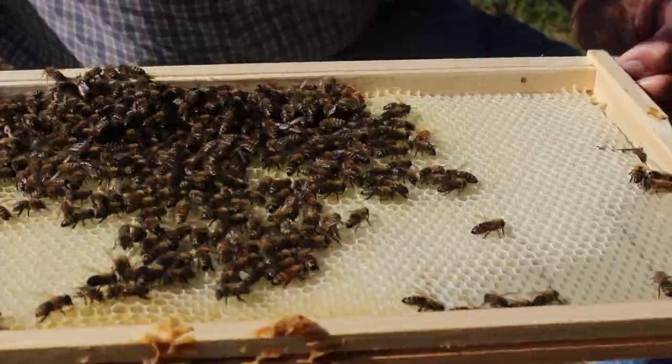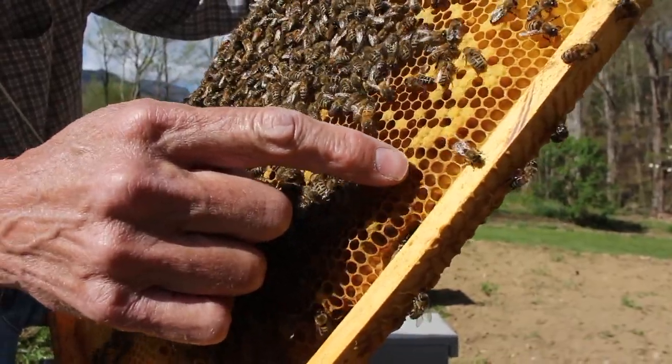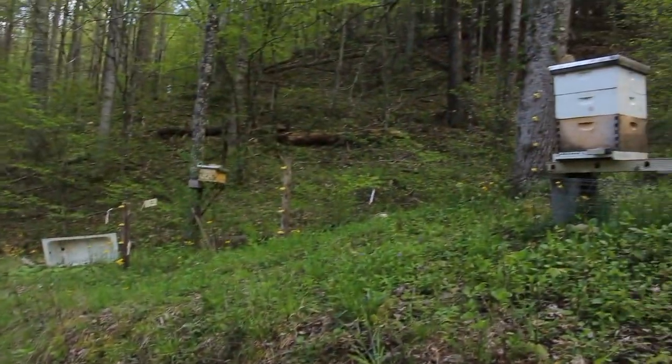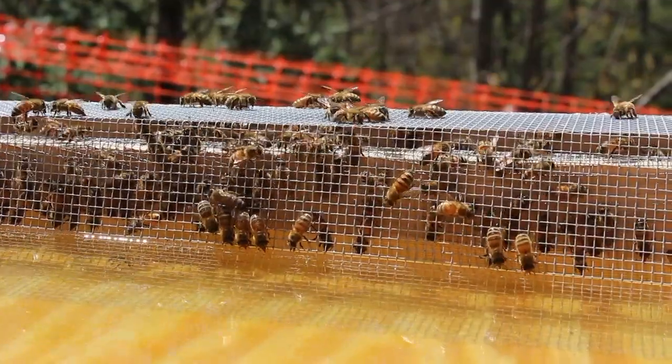As they develop, some of them may become housekeepers, and they go in and out and clean up all the cells. And then after that, the very last thing they do is become foragers, and they go out and get the nectar and the pollen and bring it back.